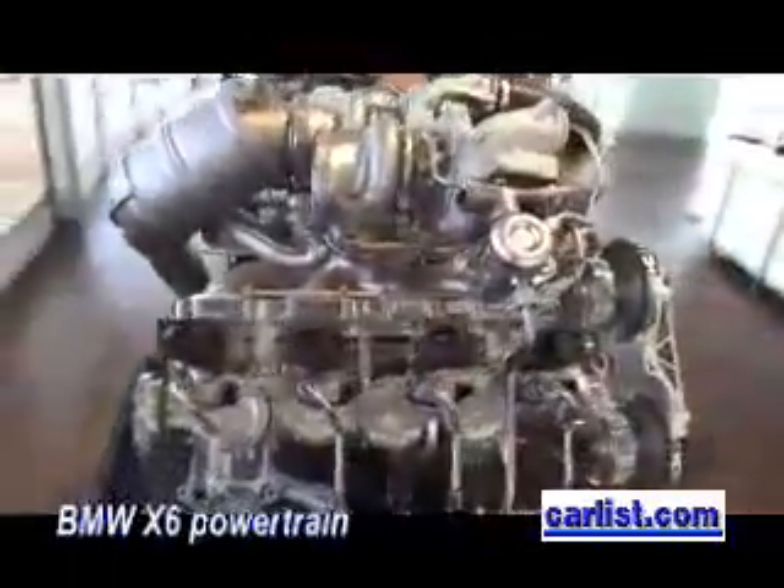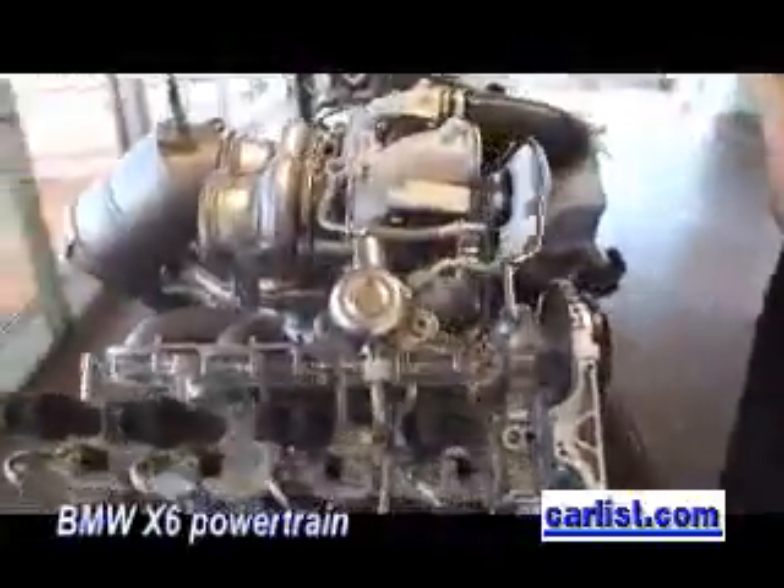And also you see the pistons here. It's a totally new engine. This is the totally new engine that will be in the X6. It will be exclusively, at the moment, in the X6.